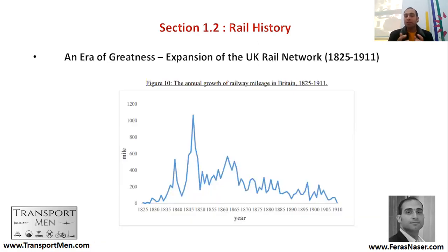Around 1825, there was nearly zero kilometers of track. You can see the era of great expansion: around 1840, just 15 years later, 600 miles of tracks were added. This is only in the UK, where railways first emerged, just to show the expansion that happened.